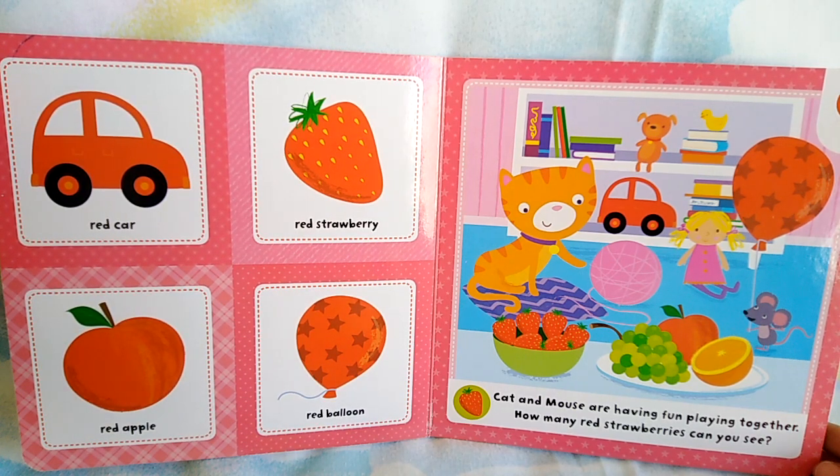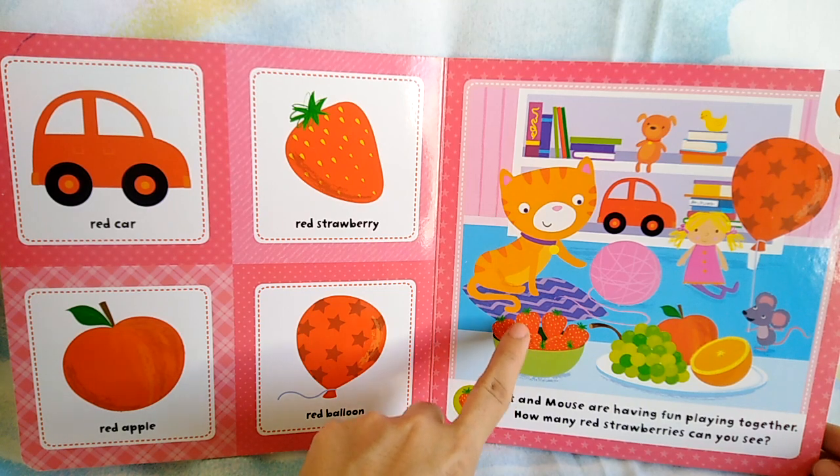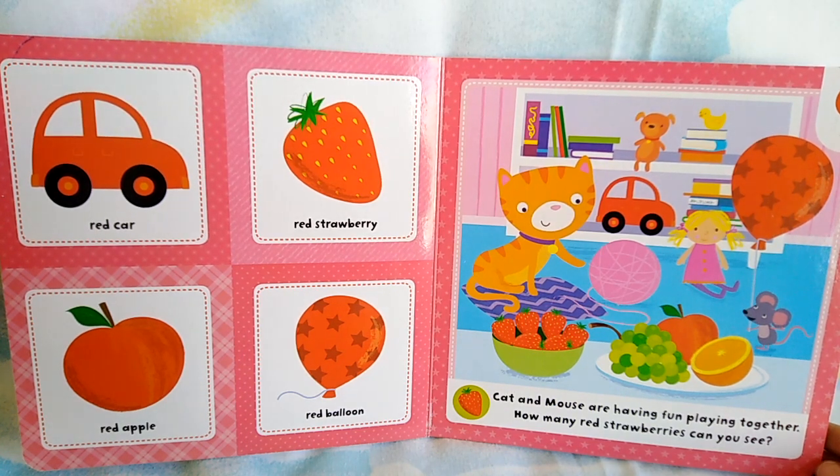Cat and mouse are having fun playing together. How many red strawberries can you see? Hmm, can you count? 1, 2, 3, 4, 5, 6. It's 6 red strawberries.